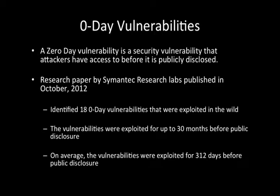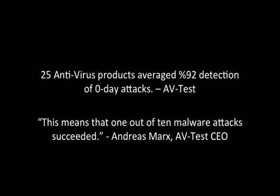In October of 2012, Symantec Research published a paper that studied retrospectively the use of zero-day vulnerabilities. They found that attackers were able to target vulnerabilities for up to 30 months before they were publicly disclosed, patched, and detectable using traditional security tools. A test of 25 popular antivirus products found that these products averaged a 92% detection rate for zero-day malware samples — pretty good given that these antivirus products didn't have access to the samples before they were tested.